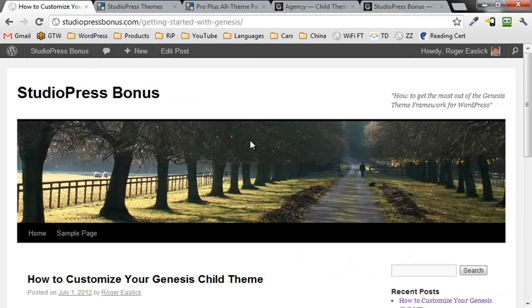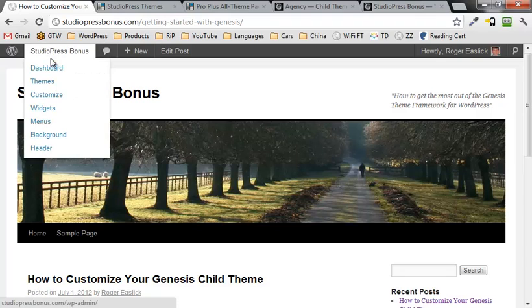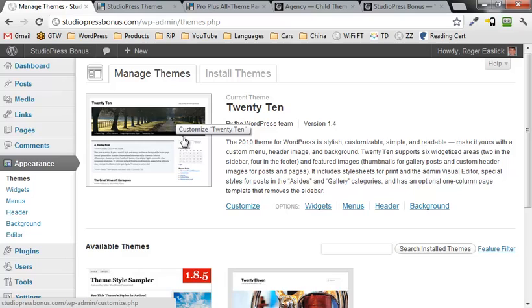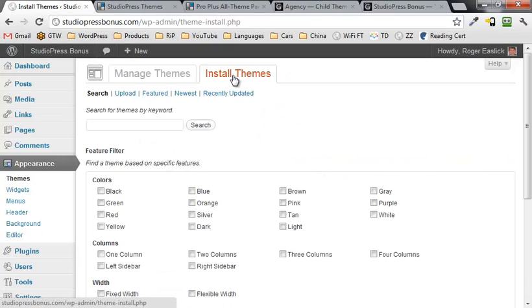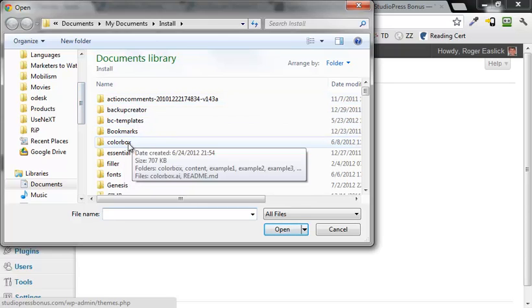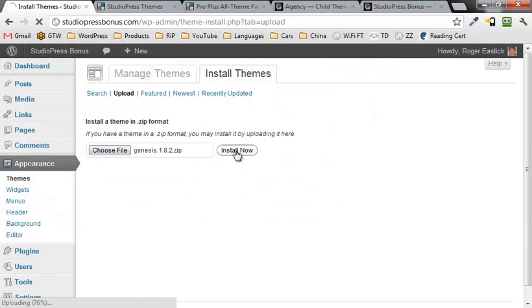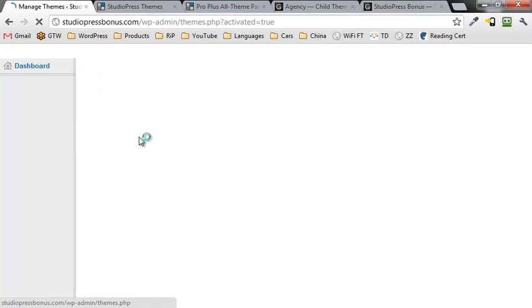This is a base install of WordPress with the 2010 theme. All we need to do is log into our admin area in WordPress and go right to Themes. After you've already downloaded the Genesis framework and the agency theme, go in and install the themes. First, install the Genesis framework — click on the Install Themes tab, click on Upload, click on Choose File, go to the Genesis folder, select Genesis 1.82, click Open, click Install Now, then click Activate. And there it is.